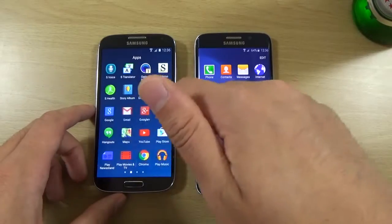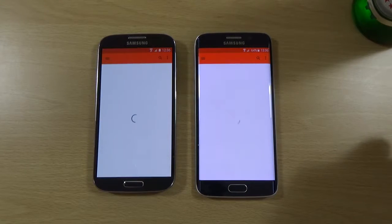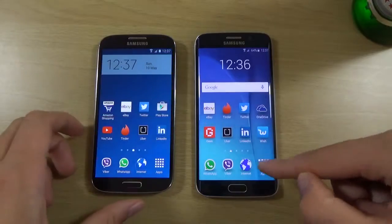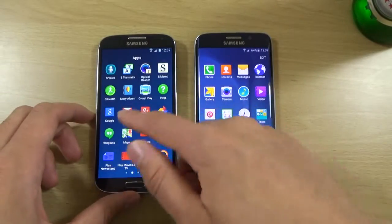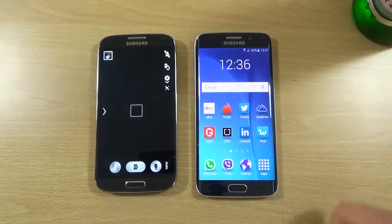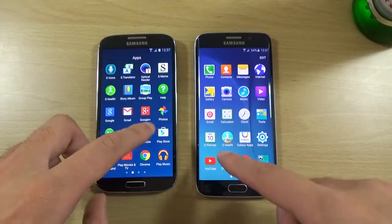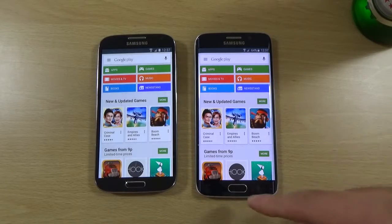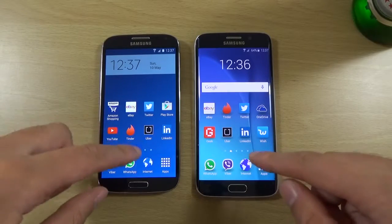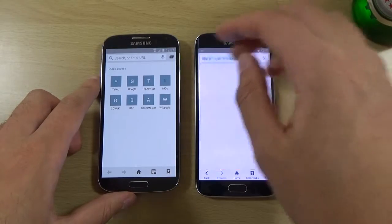You know, is it really worth it? I think the Edge is probably on average three times the price. Very close there. About the camera — so a bit nippier here again. Very quick here on the left, so a little bit of a difference there. And we can just check out the internet browsing using their own browsers — Samsung's inbuilt one.